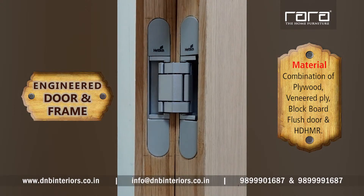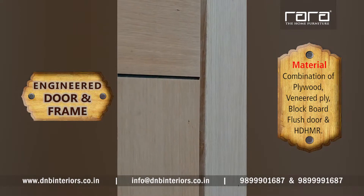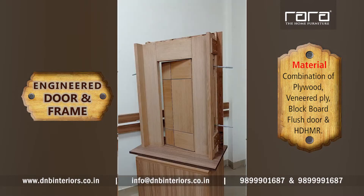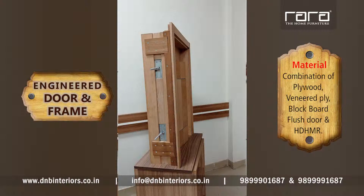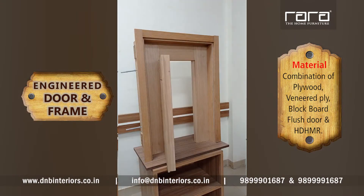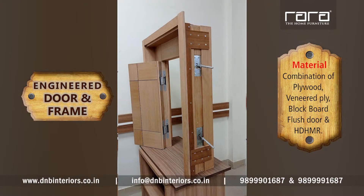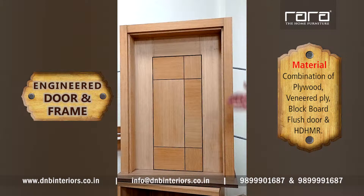But if you go to the other side, which is the entry side, the hinges will not be visible. This is the beauty of the door. This is a completely prefab engineered chokhat — a prefab engineered door. The height of this door is about 8 feet, and the thickness is kept at about 50 mm.